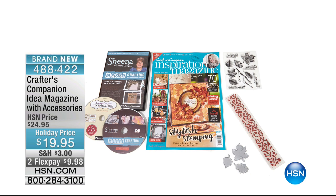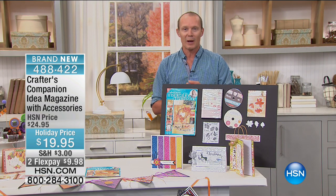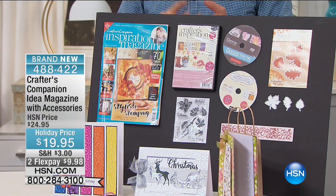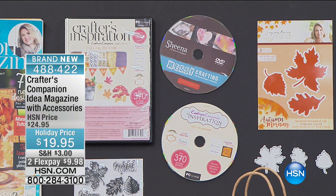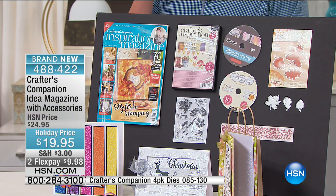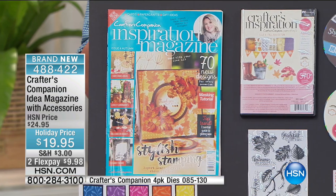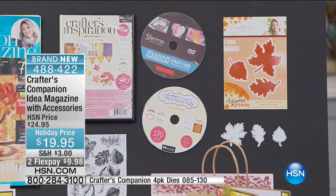We're moving on to the Crafter's Companion Ideal Magazine. If I can recommend any add-on to any purchase you're making throughout this two-hour show, it is this. This is the fourth edition we've done for HSN's crafting days and it's exceptional value. For what you see here — $75 worth of products — stamps, cutting dies, embossing, a CD-ROM with over 370 full-colour printable elements, and a one-and-a-half-hour DVD — all for less than $20. Your FlexPay is $9.98.